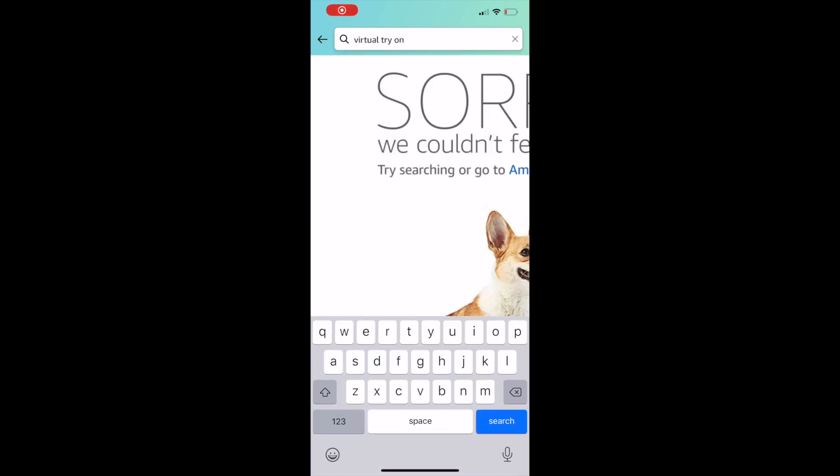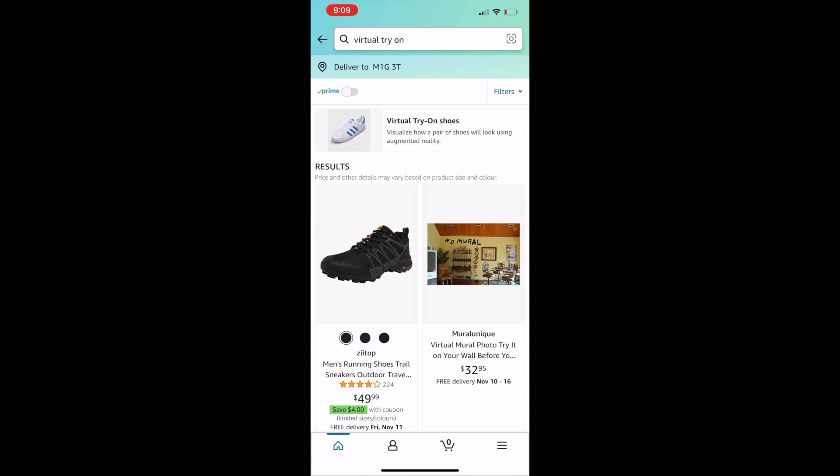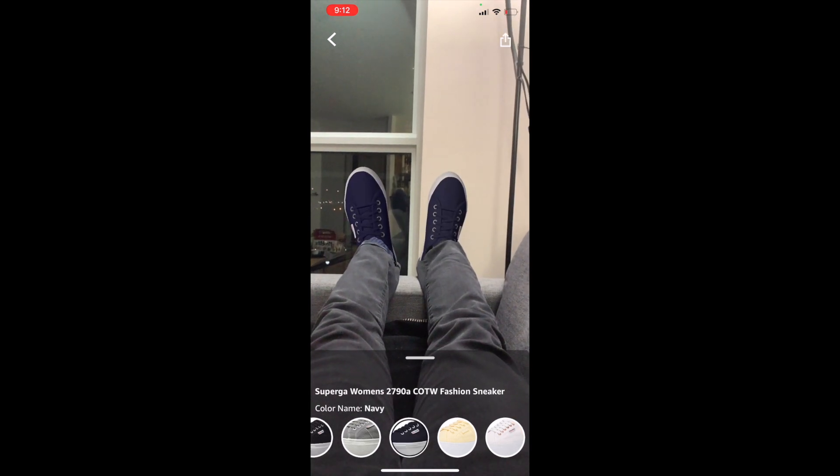To get there, type virtual try-on in the search box on your Amazon app. This gives you the ability to look for and virtually try on either sneakers or sunglasses. It's not as good as trying it on in person, but it is the next best thing, and I can only see this technology getting better as time goes by.